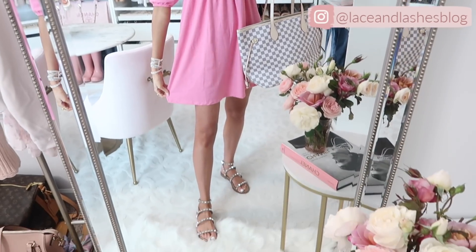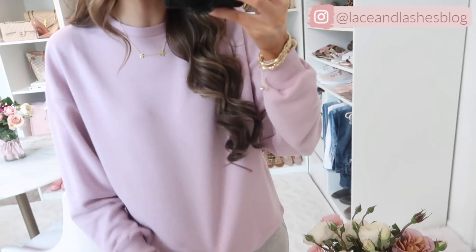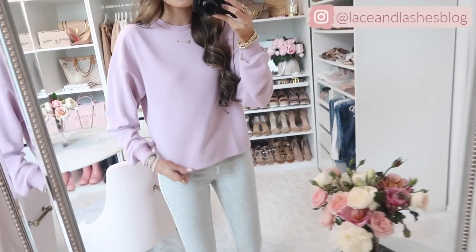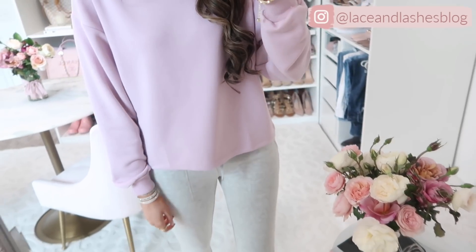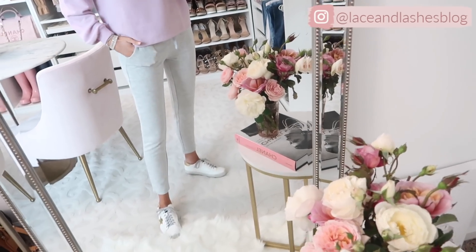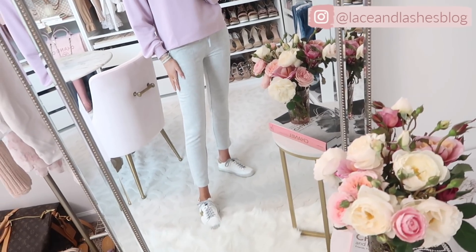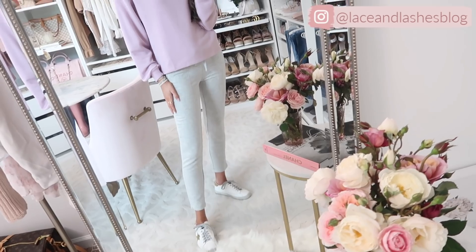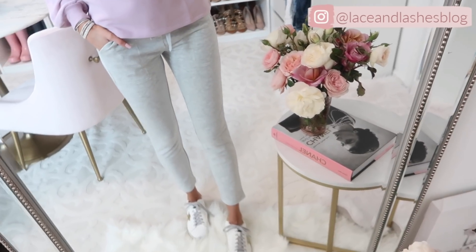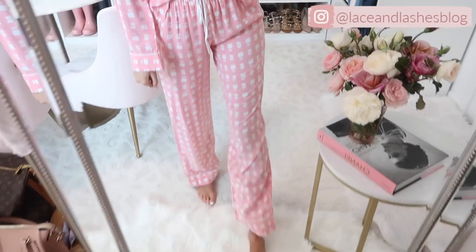Up next is a loungewear outfit — super cozy. We have this purple sweatshirt, and purple has really been growing on me. I love how pretty and pastel this is — just so girly and fun. I paired it with my Loft blue and gray sweatpants that I literally love so much. They're so cozy and soft, go with everything, and are a really great versatile wardrobe piece. Then I have it paired with my golden goose sneakers.